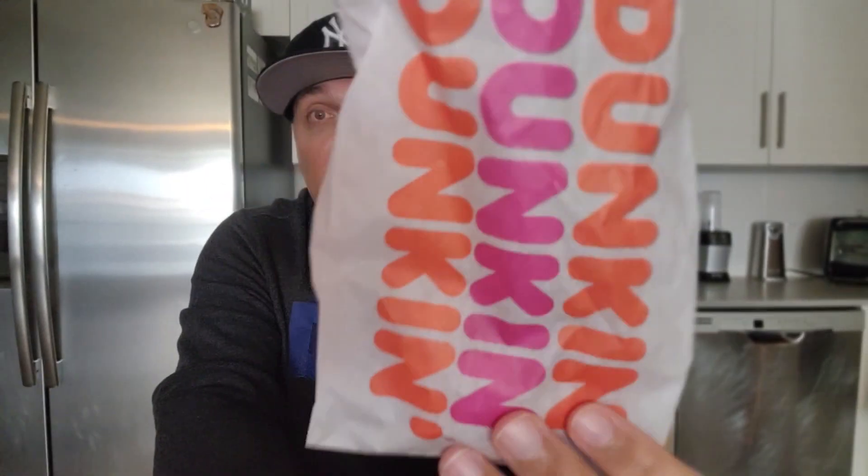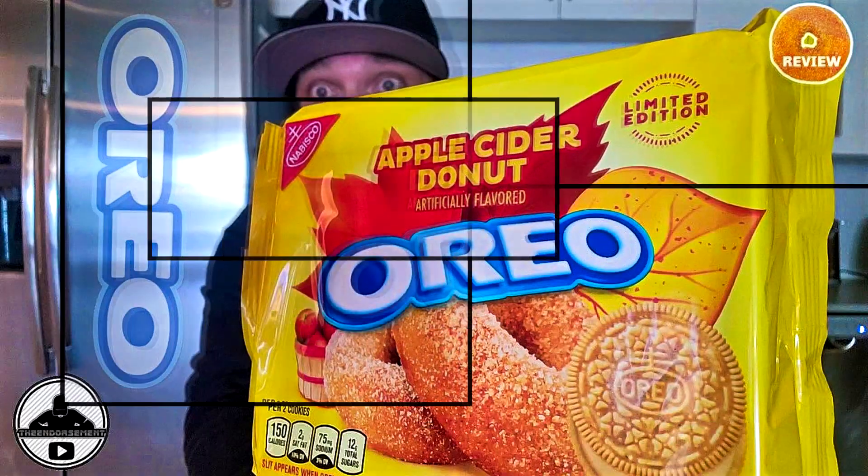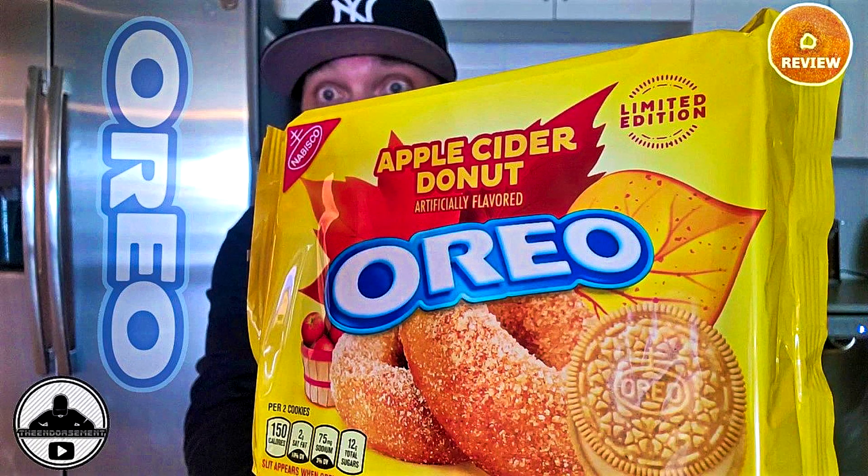All right, what do we have in the bag? You saw the thumbnail. We have the brand new apple cider donut from the folks over at Dunkin'. I just reviewed the Oreo apple cider donut cookies, so we're going to follow it up with a Dunkin' special.